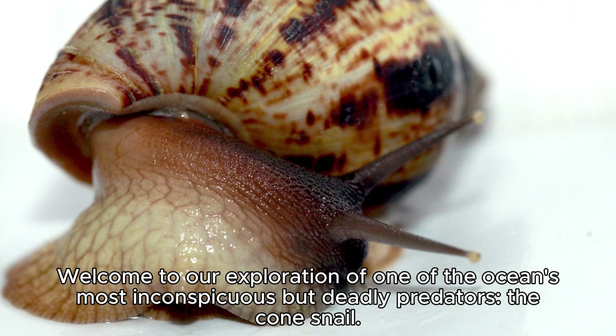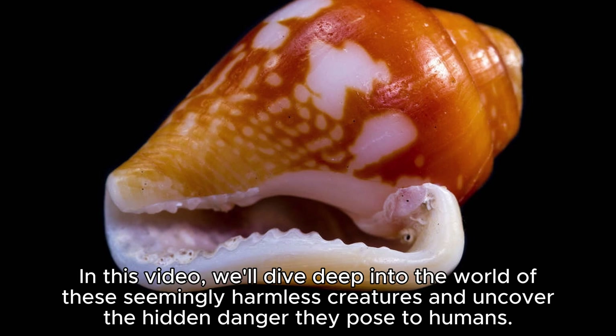Welcome to our exploration of one of the ocean's most inconspicuous but deadly predators, the cone snail. In this video, we'll dive deep into the world of these seemingly harmless creatures and uncover the hidden danger they pose to humans.